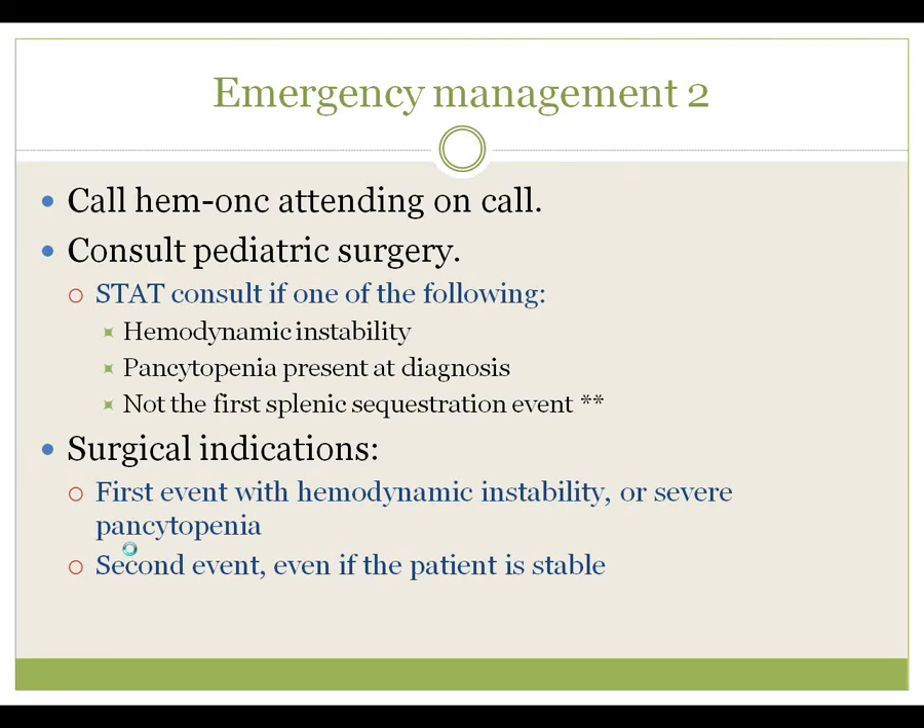Continuing in emergency management: this patient should have a phone call to the hematology-oncology attending on call. They should also have a pediatric surgery consult. If signs suggest clinical instability — either in a pre-shock or shock state — then PICU admission is mandatory. Pediatric surgery consults are either STAT or non-STAT, but all children with a splenic sequestration crisis get one. Reasons to get a STAT consult include hemodynamic instability, where the spleen may need to be removed to maintain life, and pancytopenia present at diagnosis, which tips you to a patient who may develop hemodynamic instability in the next 24 hours.